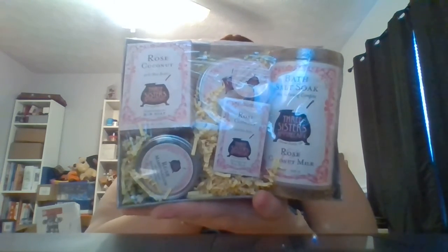Hi guys, I'm here with yet another unboxing. Thank you so much Three Sisters Apothecary and Soap Cauldron for my lovely review package. This isn't really an unboxing — this is more of a show-off thing because they were kind enough to send me the whole set, so I wanted to go ahead and give them some love for that. This is their gift set.